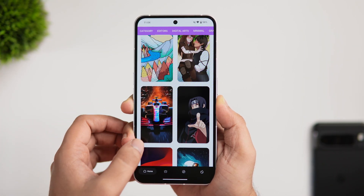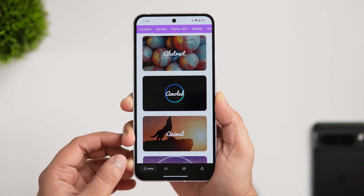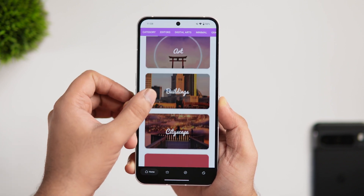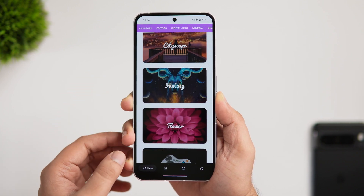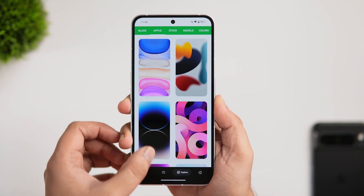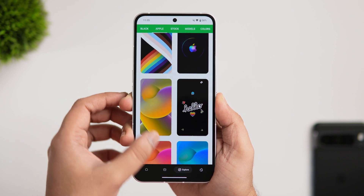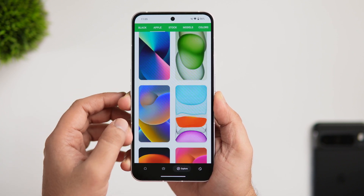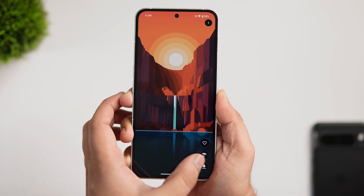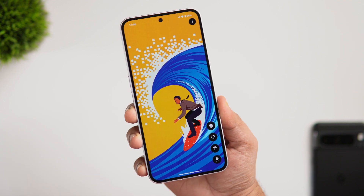On the first page you'll find the latest wallpapers, followed by different categories when you swipe left — such as abstract, nature, fantasy, buildings, minimal, space, and more. You also get access to all the stock wallpapers from different phone manufacturers in the explore section. It's a free app, but there is a premium collection you can pay to unlock — though honestly the free version is more than enough.